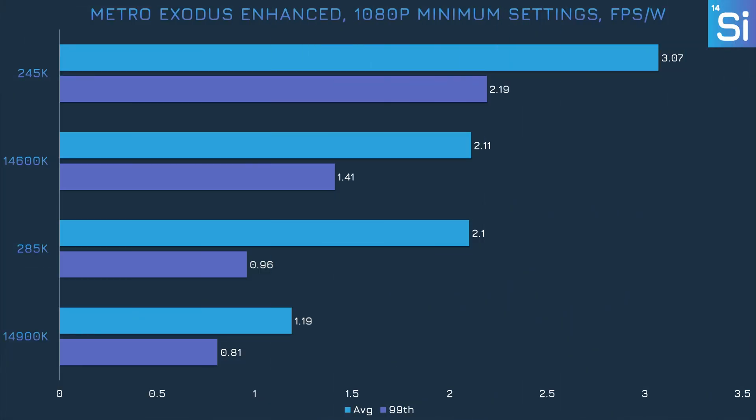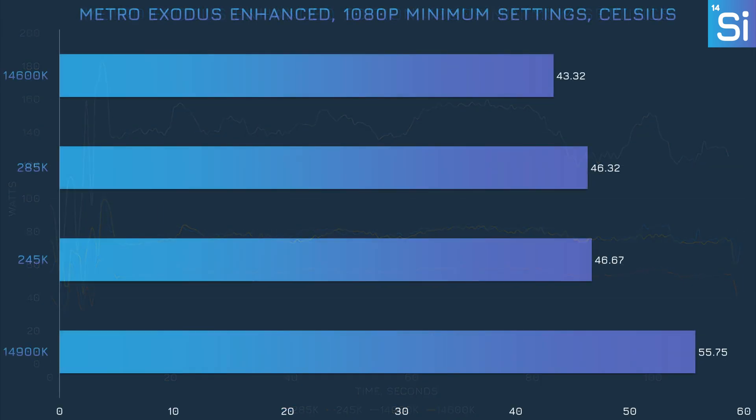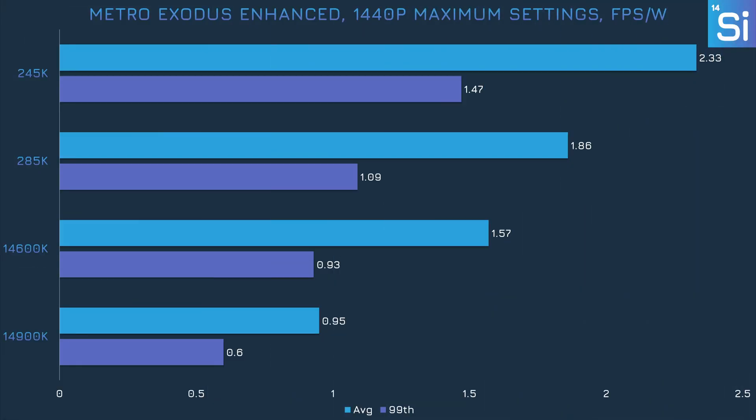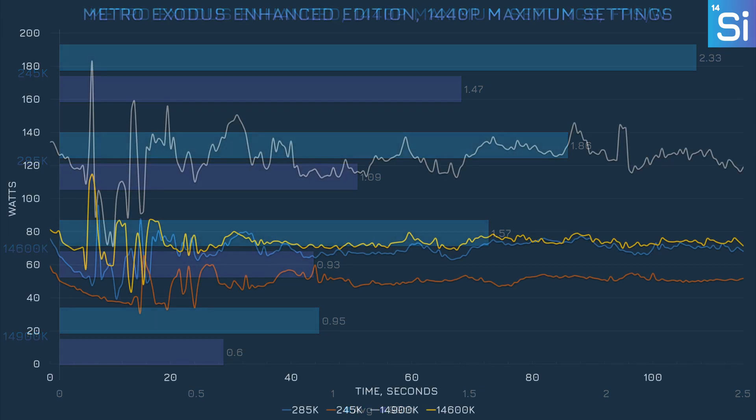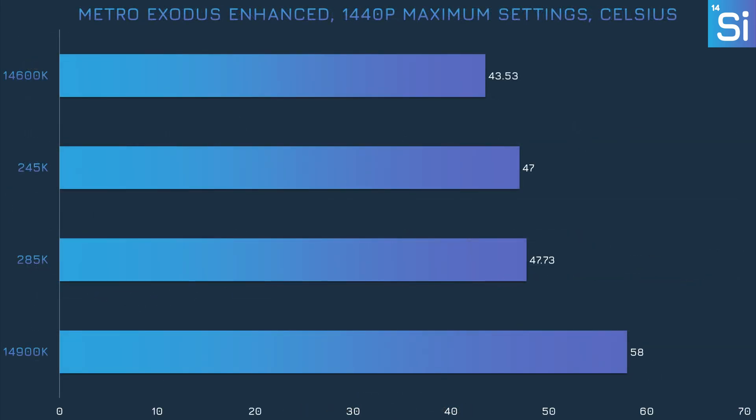Surprisingly, the 14600K is actually more efficient than the 285K in Metro Exodus Enhanced Edition at 1080p, though the 245K still reigns supreme. The 285K couldn't achieve double the efficiency of the 14900K — only about 80%. On the line graph, the 14900K's line is basically an exaggerated version of the 285K's line. Aerolake did a little poorer here than usual, but thermal performance is still decent. At 1440p with maxed-out settings, the 285K was 90% more efficient than the 14900K — close enough to 100% — while the 245K was barely short of 50% more efficient than the 14600K.